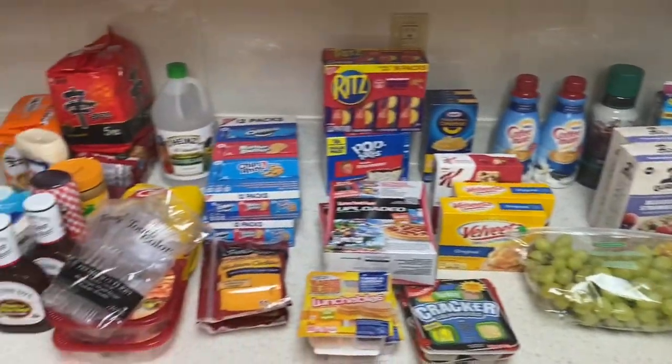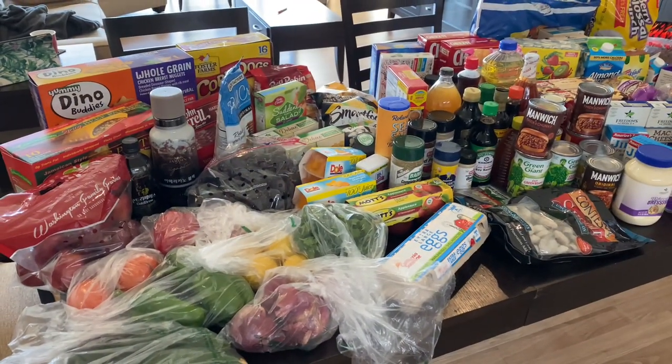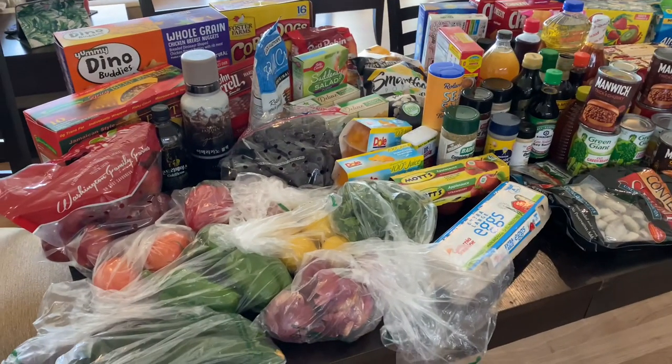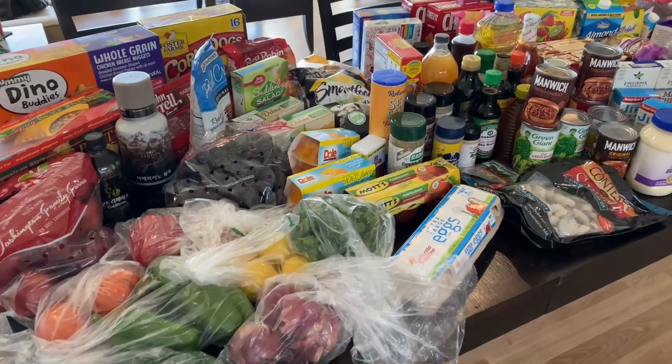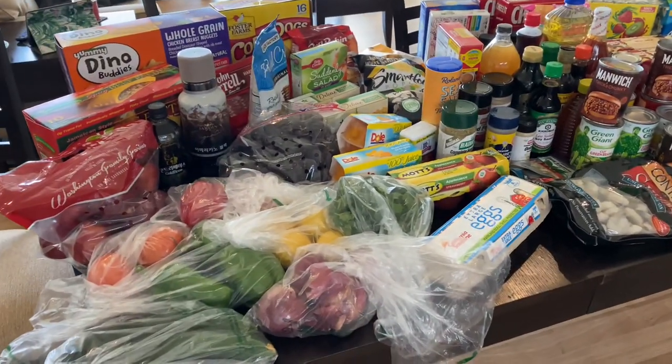Welcome back to the last part of the grocery haul. We got so much stuff. As you all know, when you move into a new place, you have to restock everything. And like when I say we restocked — look at all this, it's a lot. So let's go ahead and jump into it.